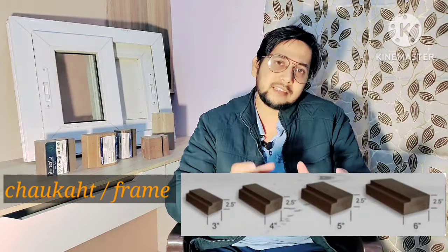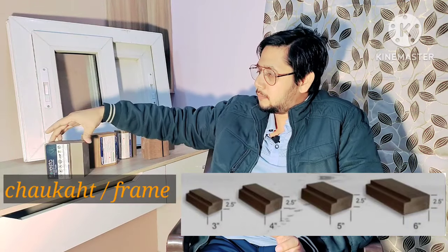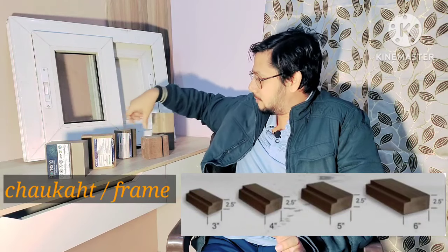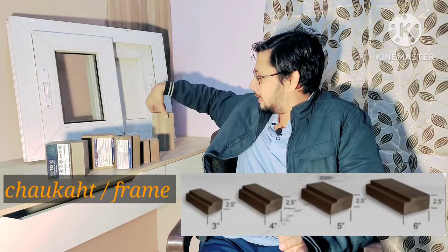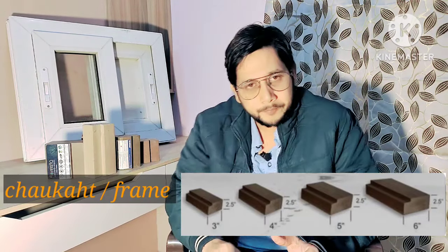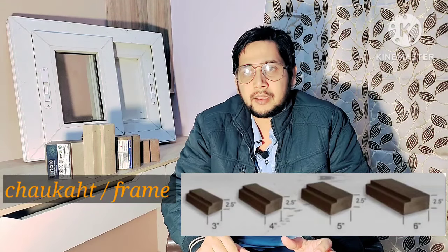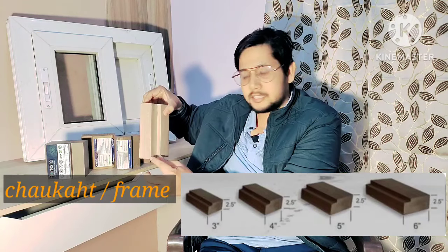These profiles come in different sizes. As you can see here, profiles are available in 5 inches by 1.5 inches, 4 inches by 2 inches, and 3 inches by 2 inches. Different companies make these profiles in different sizes. You also have two options: a single panel or a double panel, depending on your requirement.